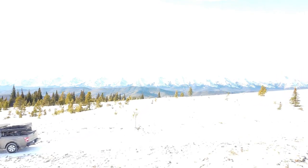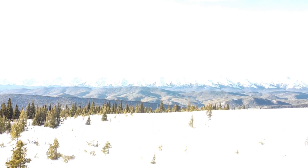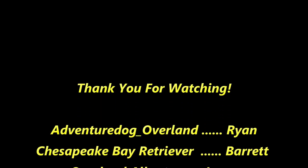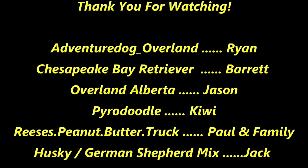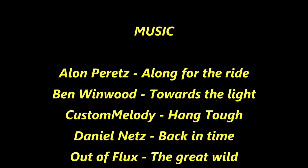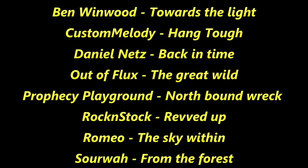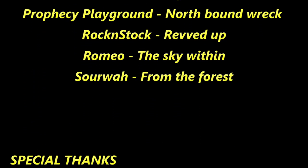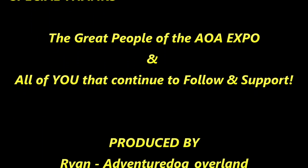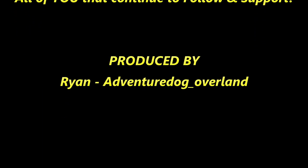From me and Barrett, thank you for watching and as always, we'll catch you in the wild. If you feel like you need more Limestone adventures, head over to Overland Alberta's page — Jason has his own video of our adventure together. I'll leave the link in the description.